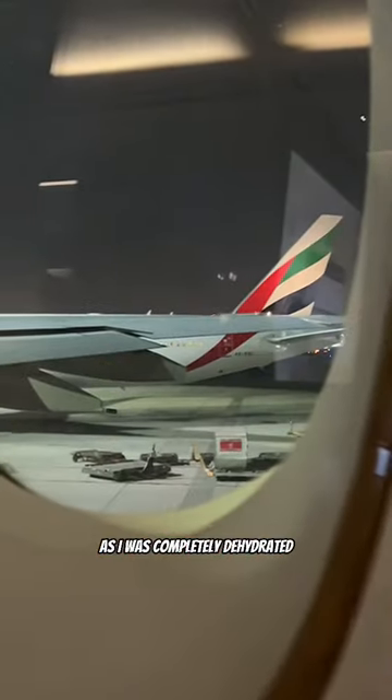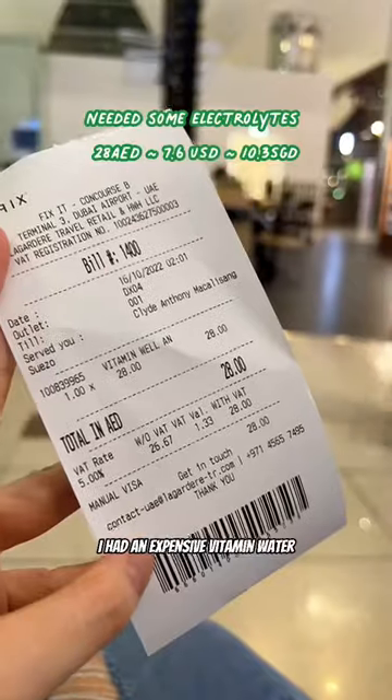During my layover in Dubai, as I was completely dehydrated, I had an expensive vitamin water that tastes like watered-down Gatorade. Follow for more food adventures.